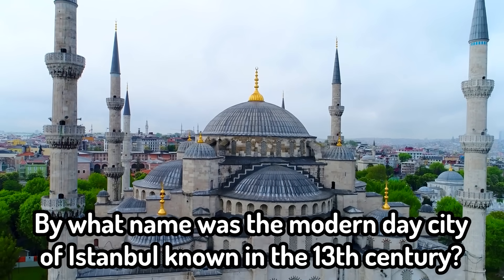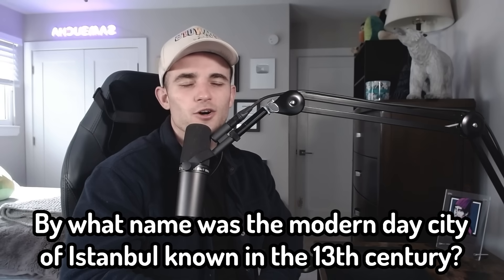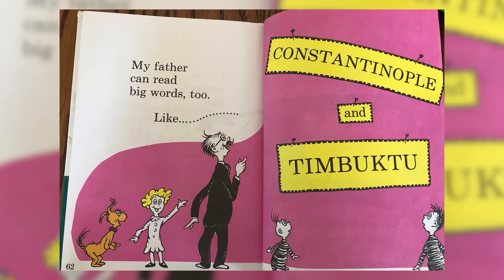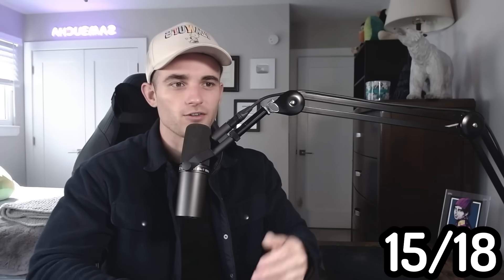By what name was the modern-day city of Istanbul known in the 13th century? This is Constantinople. The reason I know and remember that name is because there used to be a book by Dr. Seuss. So thank you, Dr. Seuss. And correct.